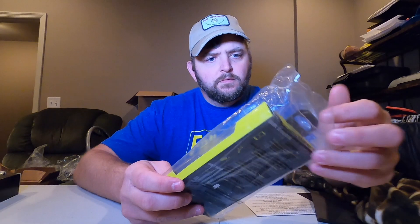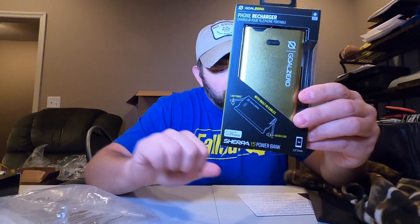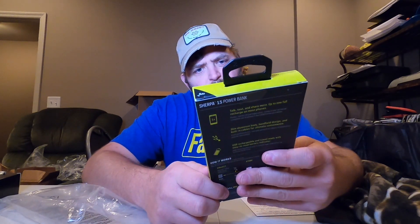And then we have the Goal Zero power bank. It says it's made for an iPhone on here. It seems redundant because it seems like we're getting a lot of these from them — power banks. I've gotten like three, I think, so far. Not just in one box, but in different boxes, month after month. That seems to be a theme of having one of these in here.